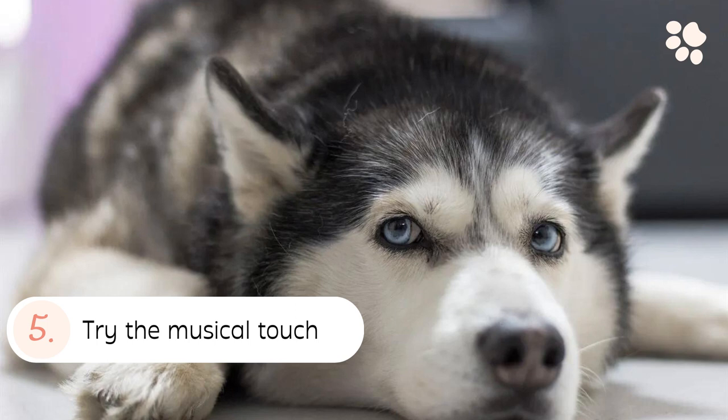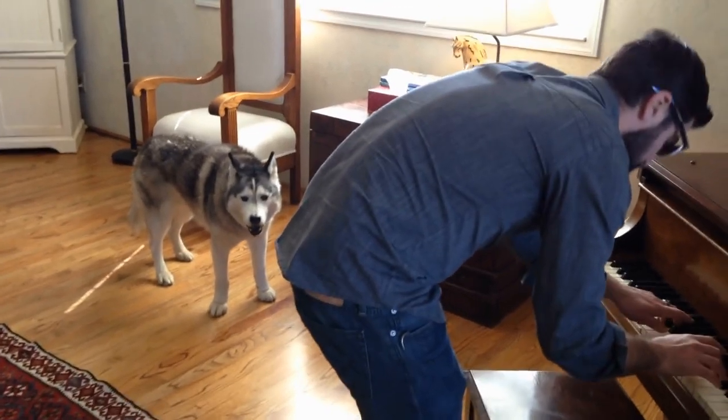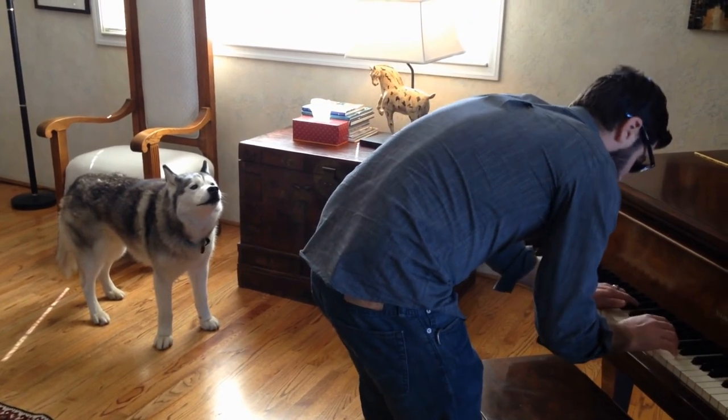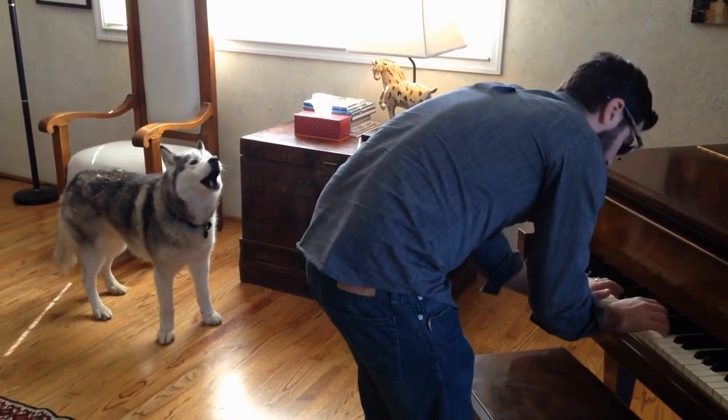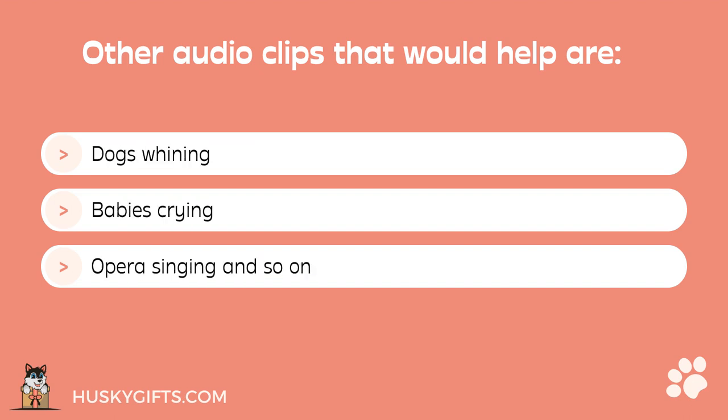Tip 5: Try the musical touch. Piano sounds are popular for making Huskies sing. If you don't have one at home, you can always scout for some classical piano instrumental music on YouTube. Other audio clips that can help include ambulance sirens, dogs barking, dogs howling, dogs whining, babies crying, opera singing, and so on.